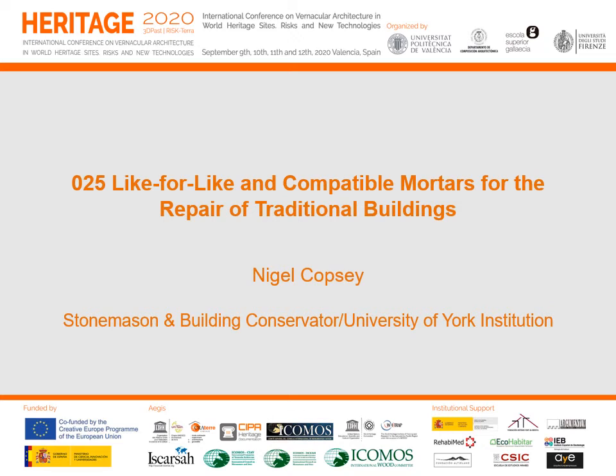Hi, I'm Nigel Cotsey, stonemason and building conservator. This talk covers like-for-like and compatible mortars for the repair of traditional buildings.